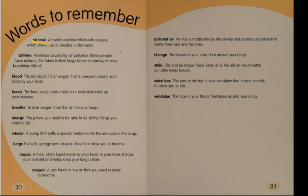The glossary includes: air tank, asthma, blood, bones, breathe, energy, inhaler, lungs, mucus, oxygen, polluted air, ribcage, stale, voice box, and windpipe. Some of these have fancy names — a voice box is actually called a larynx, the part at the top of your windpipe that makes sounds to allow you to talk. You can go back and find all of these words in this book.